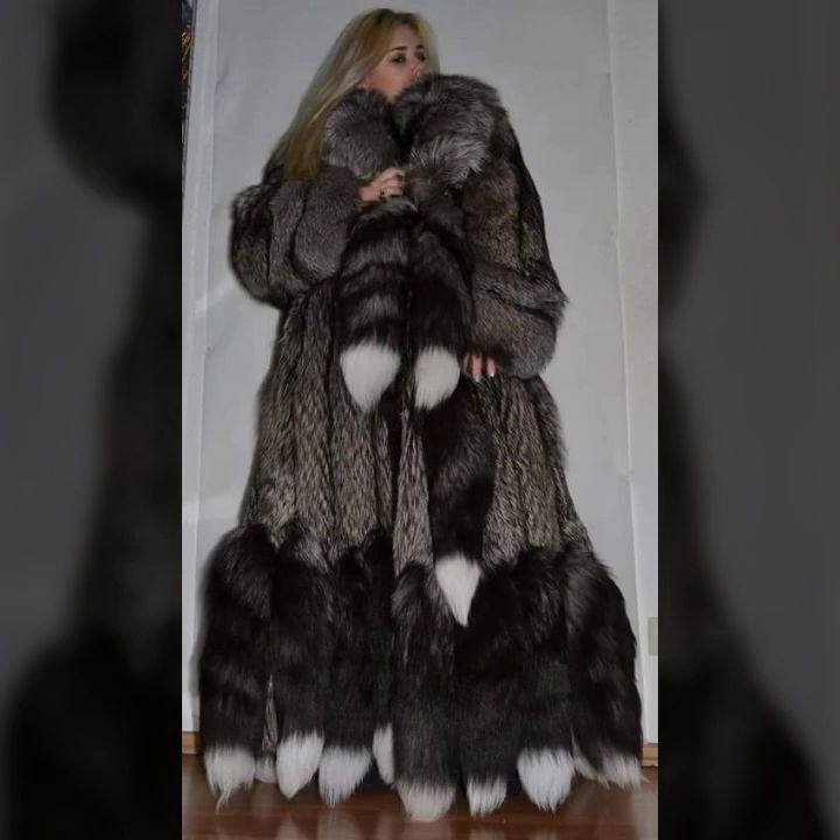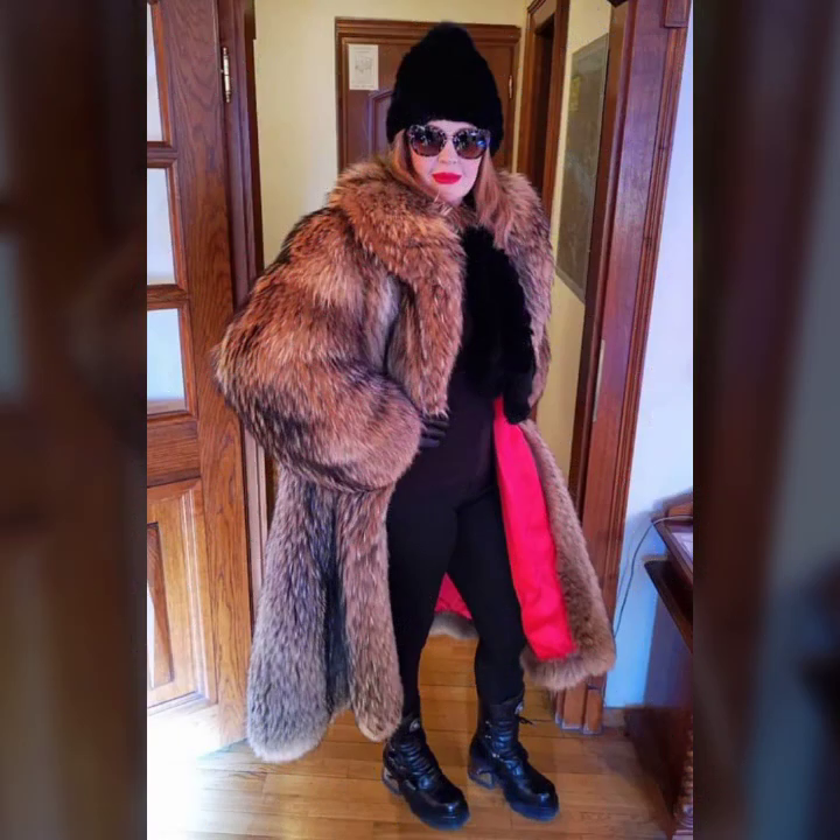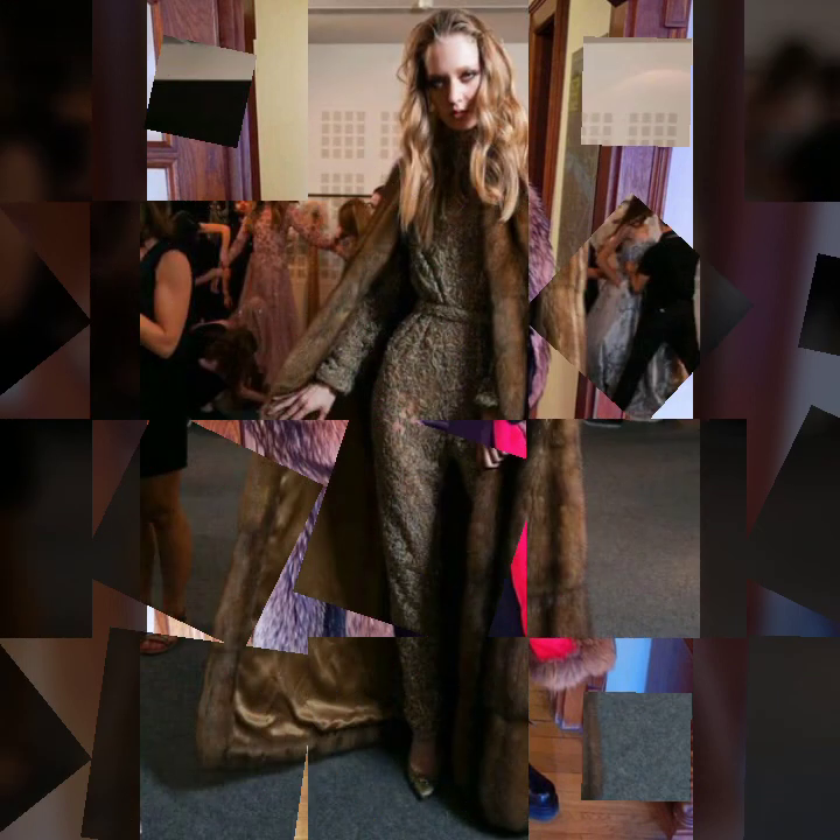So beautiful collection of wool coat for ladies — different ideas and many varieties of wool coat you will see in this video.